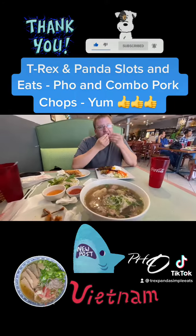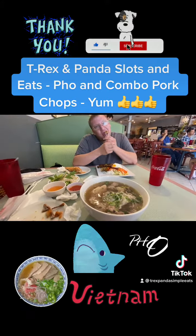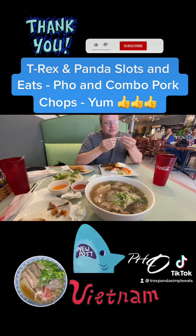And T-Rex is channeling down. Please subscribe to our YouTube channel, T-Rex Panda Slots and Eats, and TikTok, T-Rex Panda Simple Eats.